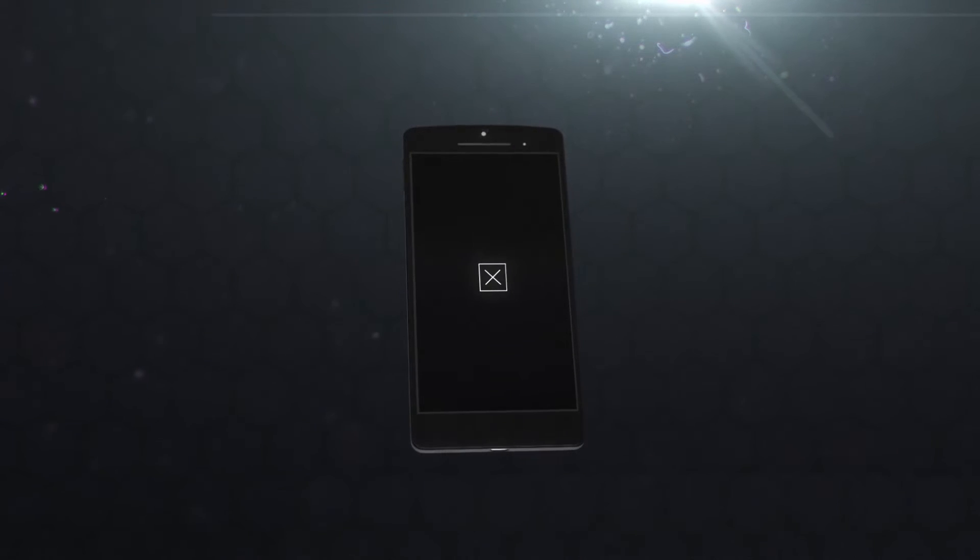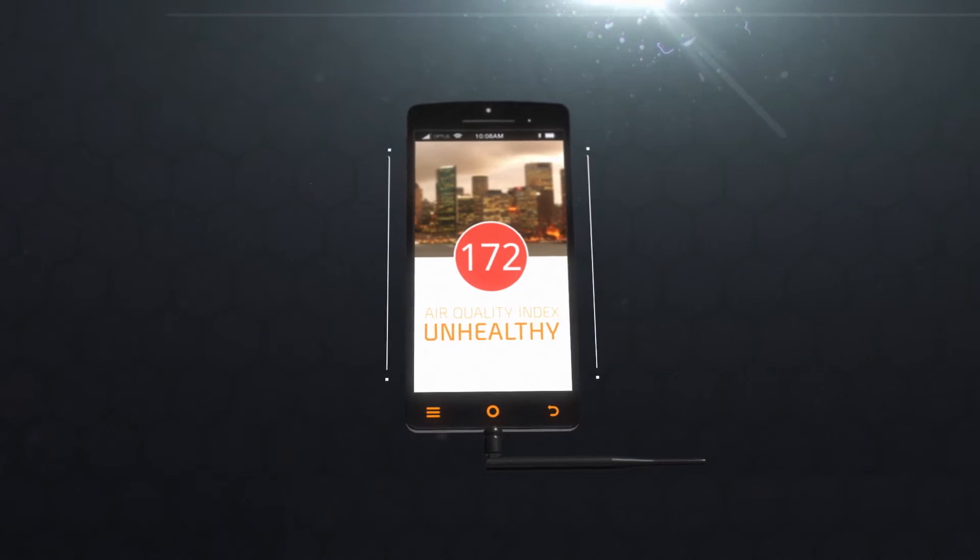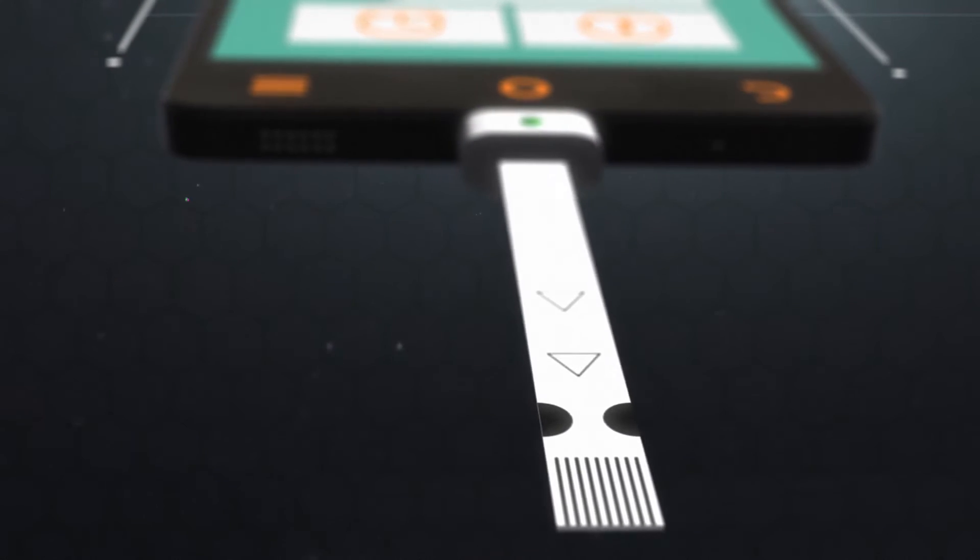Photonic chip technology will integrate into the smartphone and, utilizing spectroscopic technology, will be able to detect pollutants in the atmosphere as well as analyze blood composition to diagnose health.